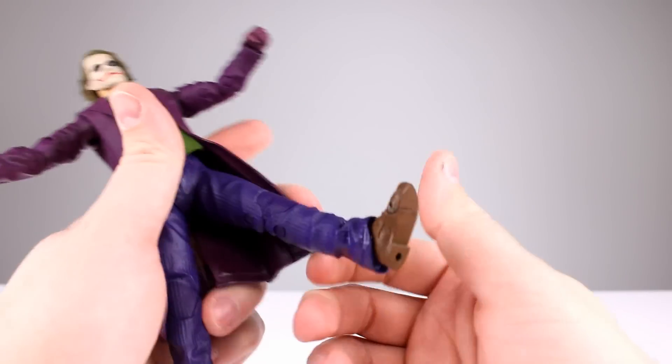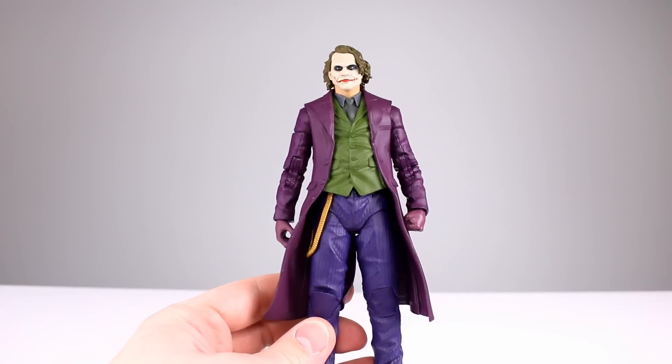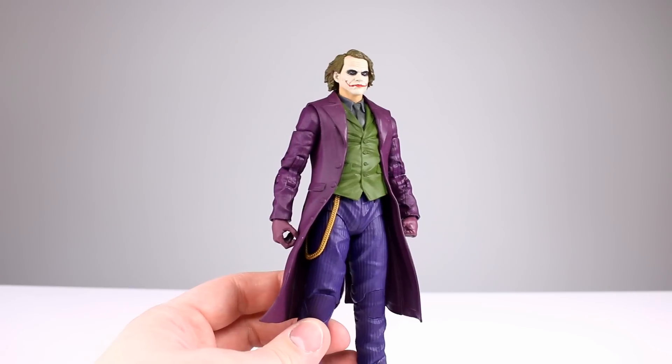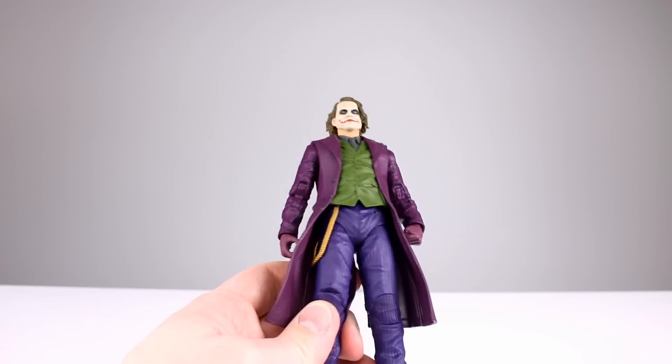Articulation overall on this guy is pretty okay — I'll give it a five. It's fine. For a Joker figure it'll be alright, fairly reasonable, although they definitely could have done better in the hips and the body too, since they could have cut the coat properly to let it pose.